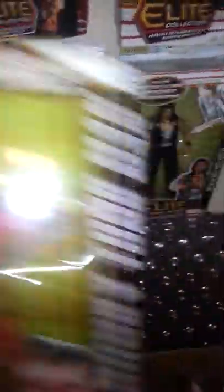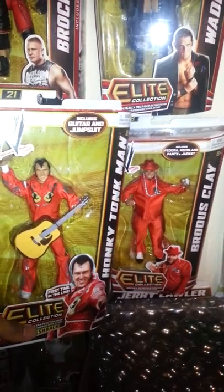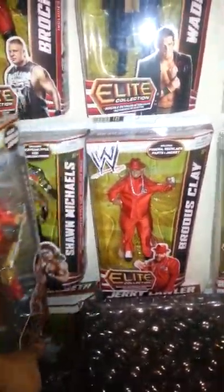Next we have the Honky Tonk Man, which kind of looks like he matches my Brodus Clay. Pretty cool.